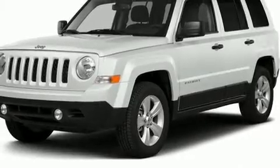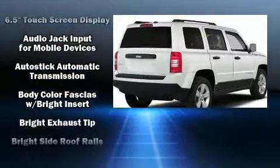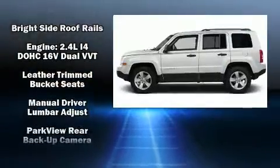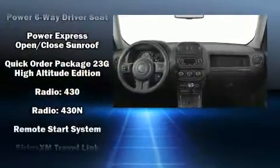Passenger security is always assured thanks to the various safety features, such as dual front impact airbags with occupant sensing airbag, head curtain airbags, traction control, brake assist, anti-whiplash front head restraint, a panic alarm, and four-wheel disc brakes with ABS.